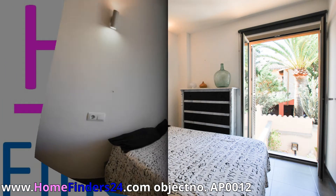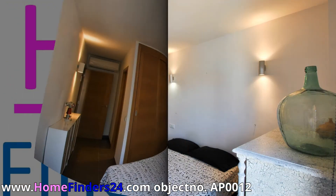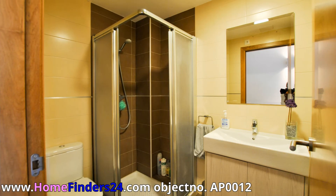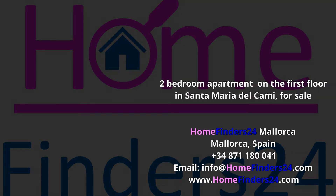With the apartment, there is the possibility to rent a garage under the building. If you want great views, a touristic but quiet village, and enough bedrooms and bathrooms, then this property is definitely worth a visit. Please contact us without obligation.